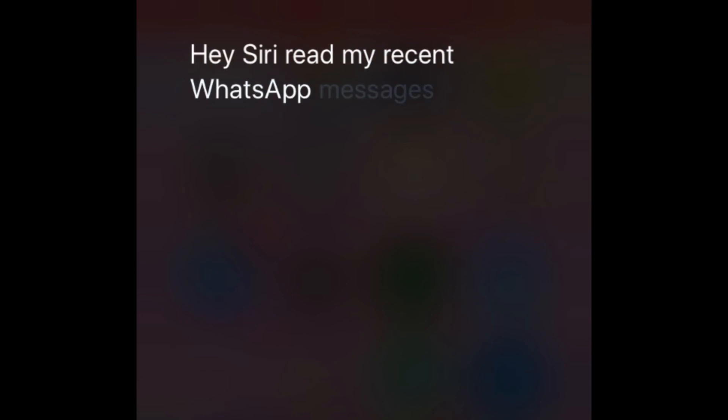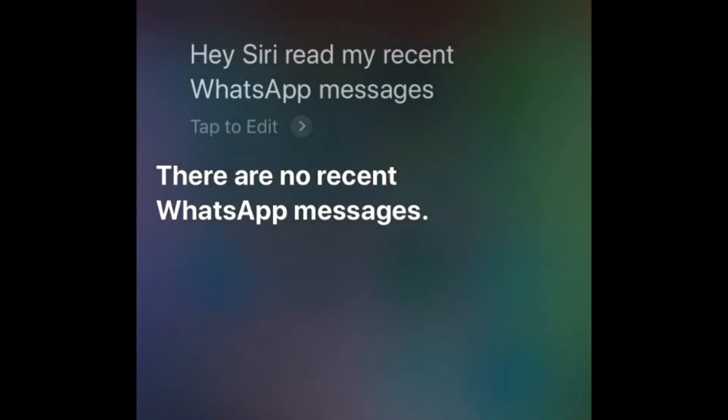If you don't have any unread WhatsApp messages, Siri will simply respond with: you have no recent WhatsApp messages.